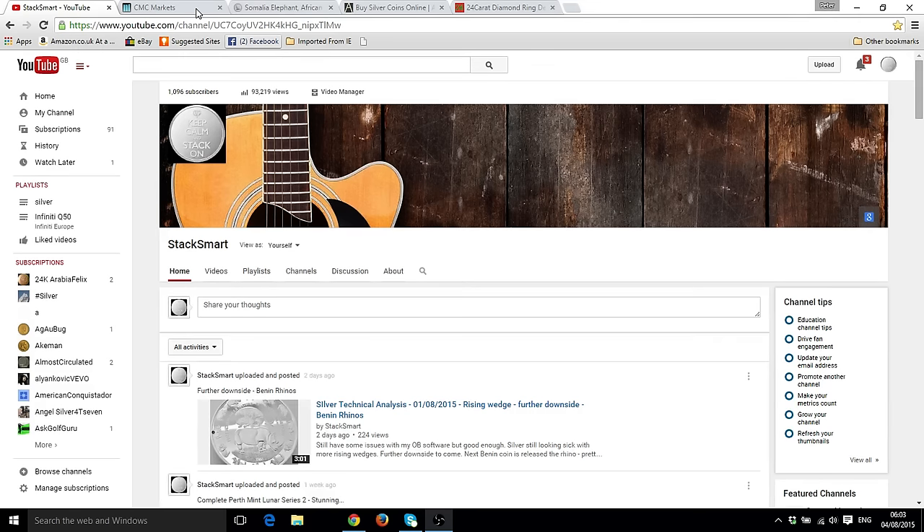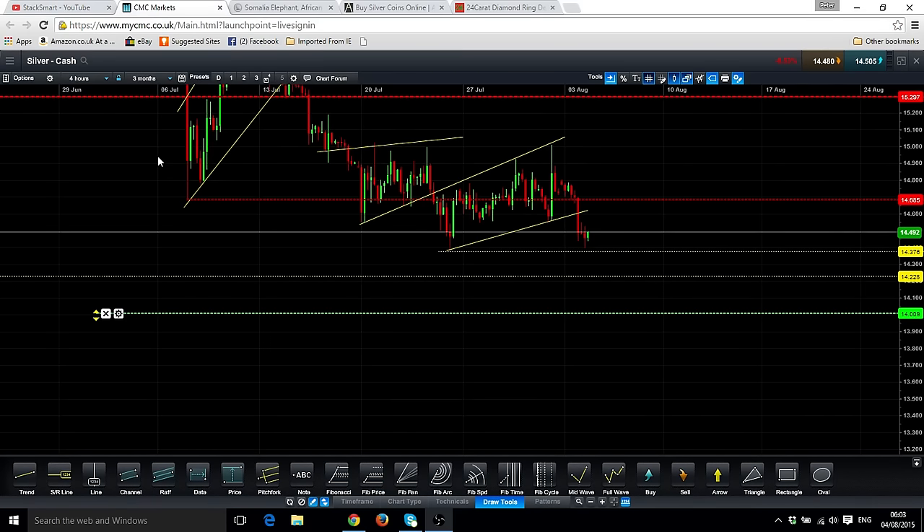As I was predicting the other day, the markets were doing a rising wedge, then we had a spike down, and then we've had another rising wedge. I'll drill down into the four-hour chart — as you can see, we've had this secondary rising wedge followed by another spike down. I'm targeting $14 as a price point at the moment.